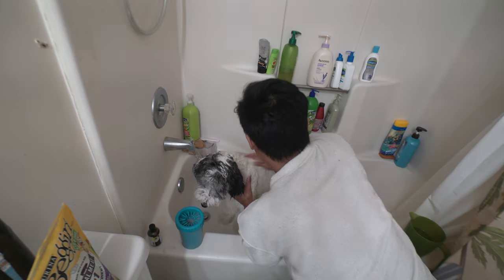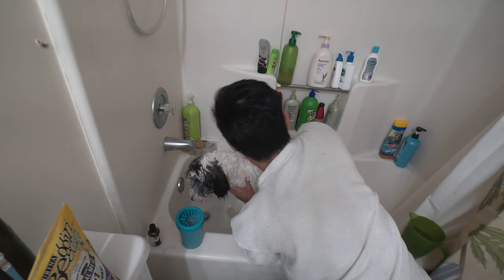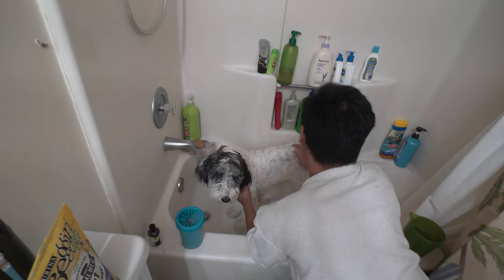Although both Australian Shepherds and Poodles have long narrow snouts, Aussie Doodles usually have round heads, short muzzles with occasional mustaches, and big boop-able noses. The best part is their ears are always floppy.